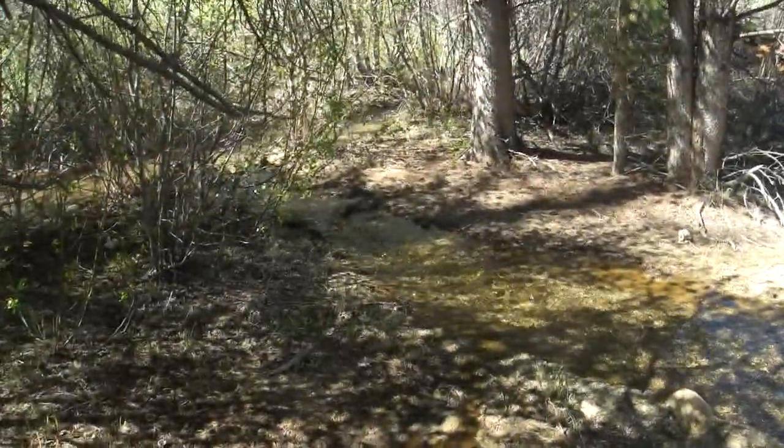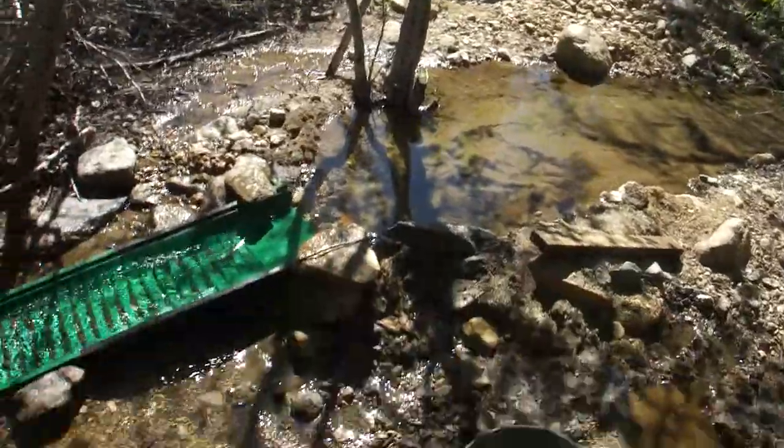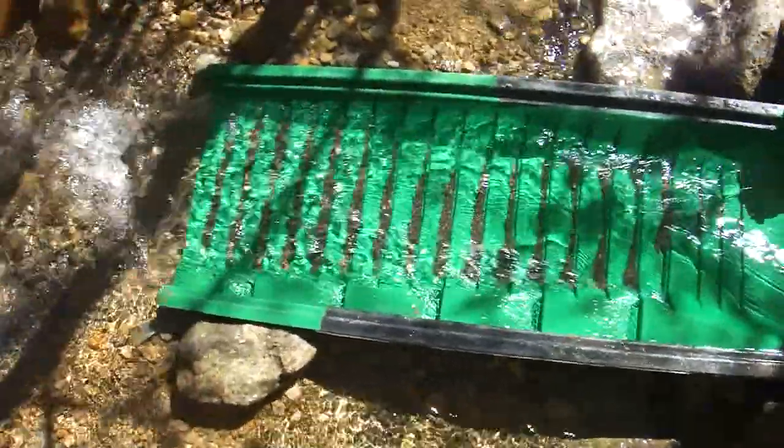Got a couple of creeklets here flowing close to the creek. I'm sluicing on this one here. Some folks have done some digging over there; I'm digging a little bit of material. You can just see all the black sand in there. The trap handles it real well. I've got a little bit of color showing up — a little bit of color next to that black sand. Got a little flaky piece over there. So no bonanza, but a little bit of color.